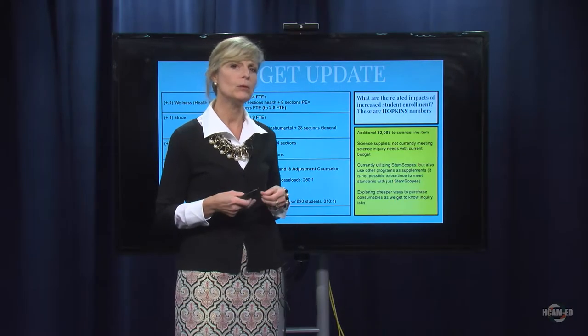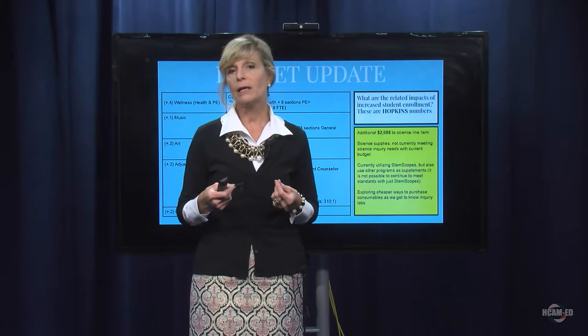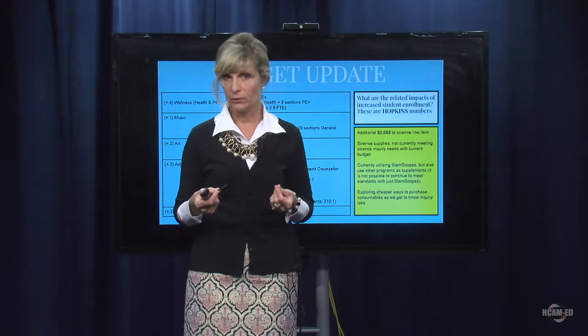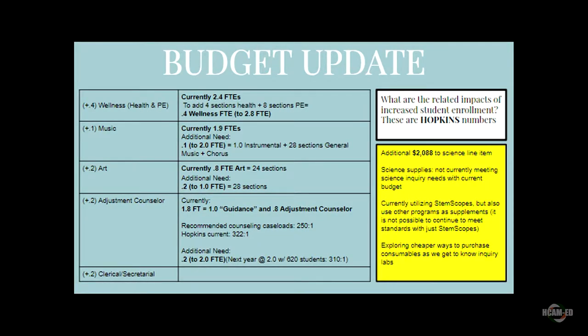People are probably wondering: do you really need additional adjustment counselors or guidance counselors? The recommendation for counseling services in general is 250 students to one counselor. Currently at the Hopkins School, we have 322 students to each counselor — 322 to one. Next year, if we add 0.2 of a counselor and we have 620 students at Hopkins, we are going to have about 310 students to every one counselor.